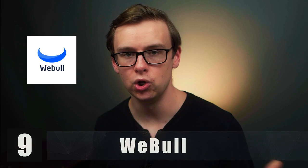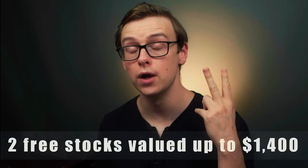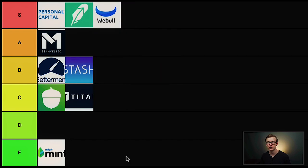Next one on the list is going to be Webull. This one is very similar to Robinhood — they are huge competitors and offer pretty much all of the same stuff. But Webull has one thing that beats out Robinhood: if you invest just $100 into Webull, they will give you two free stocks valued at up to $1,400. That is just an insane offer. A lot of people who wouldn't have invested otherwise did so because of that incentive. Overall Webull is really user-friendly and I love the way they designed the app. So I'm going to go ahead and put Webull in S tier right next to Robinhood.